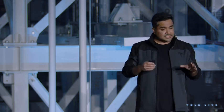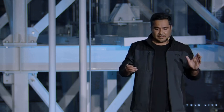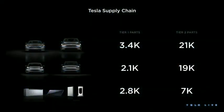Even though at the tier 1 level we're talking about 8,000 parts total — it seems like a lot, but it's not. The management of the tier 2 is really where we excel, and I'd like to illustrate that with an example.